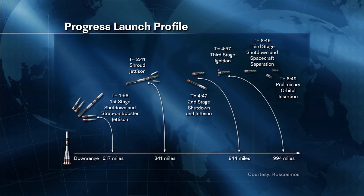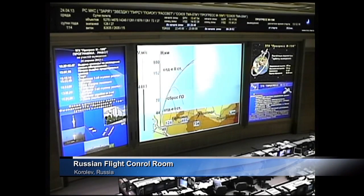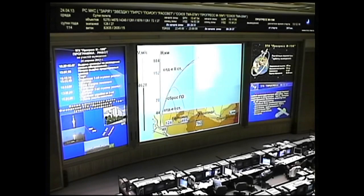Second stage separation of the vehicle has now been confirmed. The third stage has a single engine that will burn for about four minutes and two seconds before shutting down at the nine-minute mark of flight, once Progress has reached its orbit. All systems continuing to perform nominally as Progress makes its way into space. Just under six minutes now into the flight, everything continuing to work as planned.